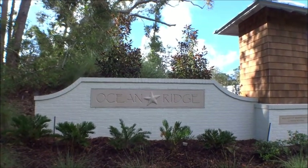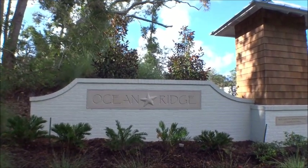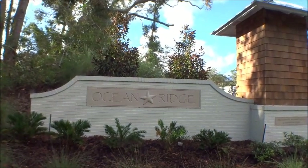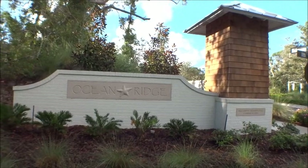Hey gang, welcome back to the Four Buyers Only Realty YouTube channel — Dwight's famous windshield tours. Today we're back out at Ocean Ridge, a great community right on St. Augustine Beach on Anastasia Island. We're about a half a mile from the beach, probably a little less actually, and we're at a great community with 72 home sites. Let's go take a peek.